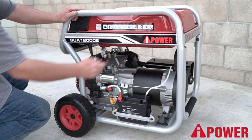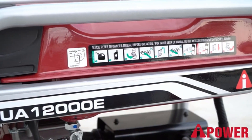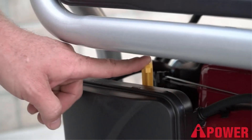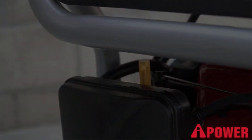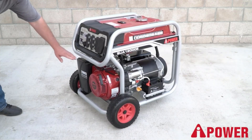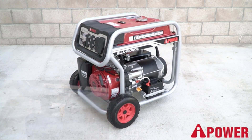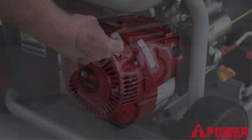On the negative side, the AAPOWER SUA12000E can only run on gasoline, which makes it less cost-effective in states with high fuel taxes. If fuel costs are your primary concern, you'd better invest in a dual-fuel generator.